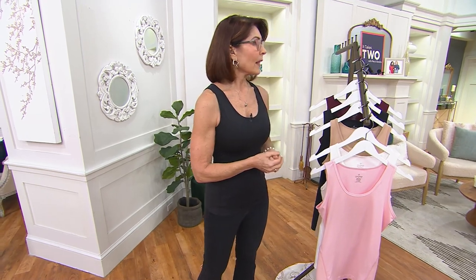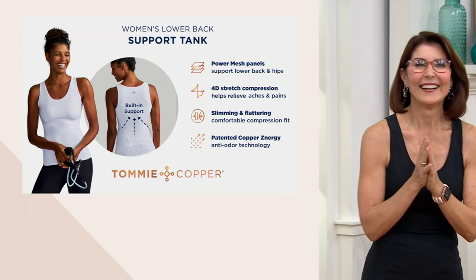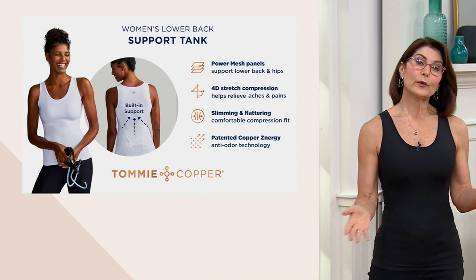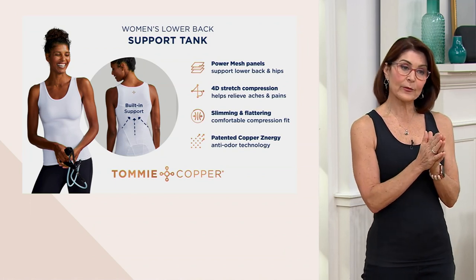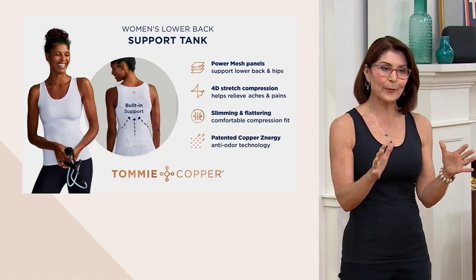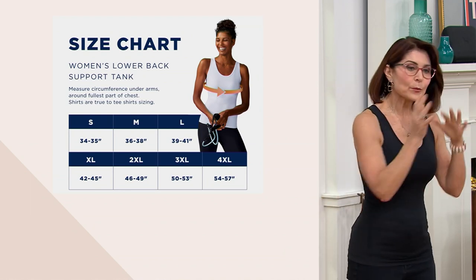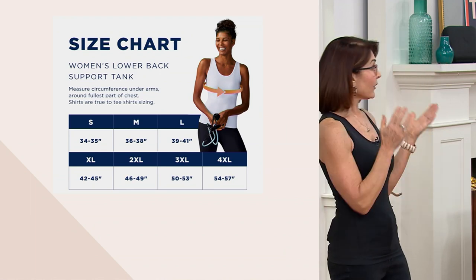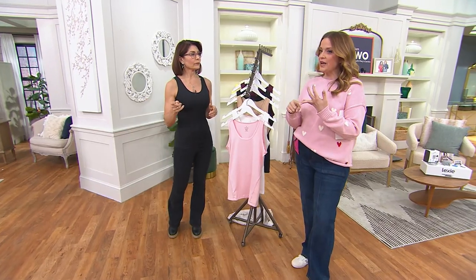Let's pop up the sizing chart and talk about the best way to size, because this has compression - we want to make sure we order the right one. It's literally just your bust measurement, and then you'll look at either small all the way up to 4XL. We love that inclusive sizing. We also have those panels of power mesh that support your lower back and hips. The 4D stretch with the compression helps relieve aches and pains. It looks like shapewear but has more technology. Your sizing is inches circumference around the bust line.